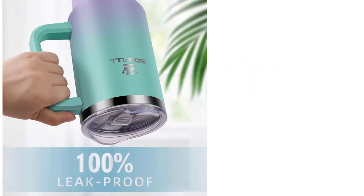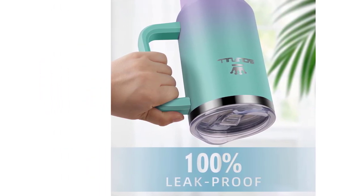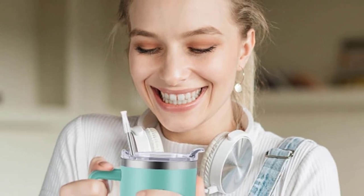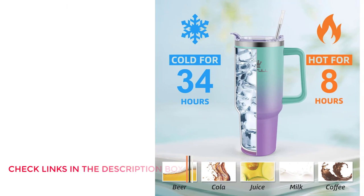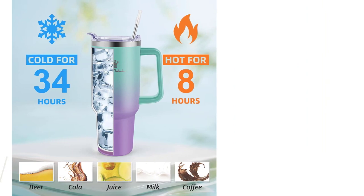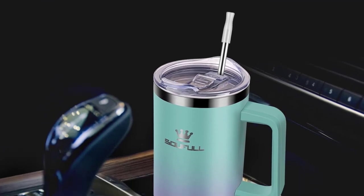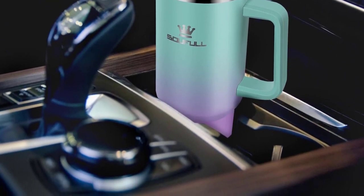Double wall vacuum insulation — the Soulful 40 oz. Tumbler is made with double-wall vacuum insulation and 304 stainless steel, which keeps beverages cold for up to 34 hours and hot for up to 10 hours. It means the insulated tumbler keeps your favorite drinks ice cold or piping hot for hours, letting you enjoy hot and iced drinks until the last sip. This large tumbler can be safely placed in most car cup holders — no worries when traveling far. The tumbler also has a humanized-designed silicone sleeve, straw, and handle for easy on-the-go hydration.